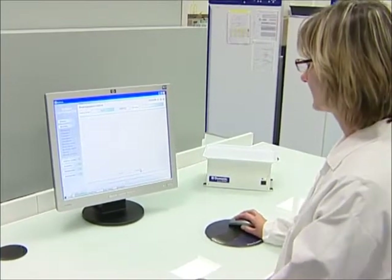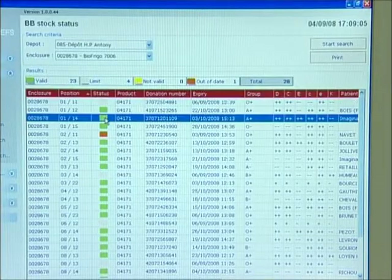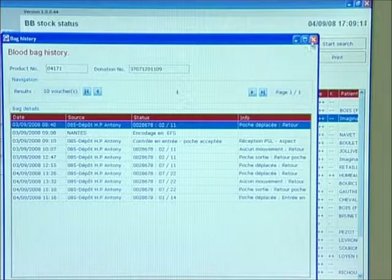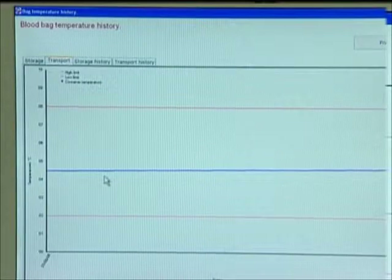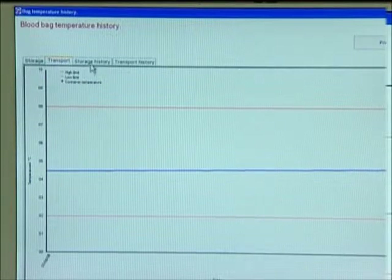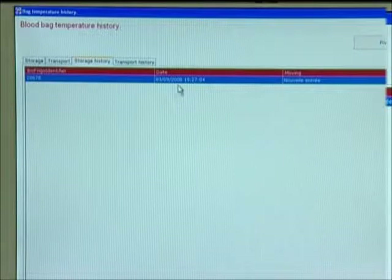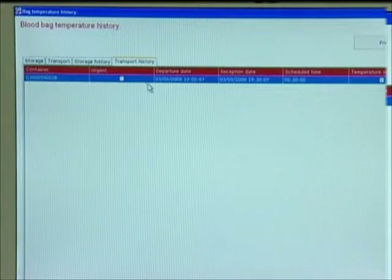The blood bag's physical return is confirmed by a blood establishment operator after an on-screen inspection of the history listing — all events recorded since its preparation, and especially its conformity with regulation transport and storage temperatures. These temperature curves are memorised in the blood bag's history and are accessible at any time on-screen by entering the donation number or the patient's name.